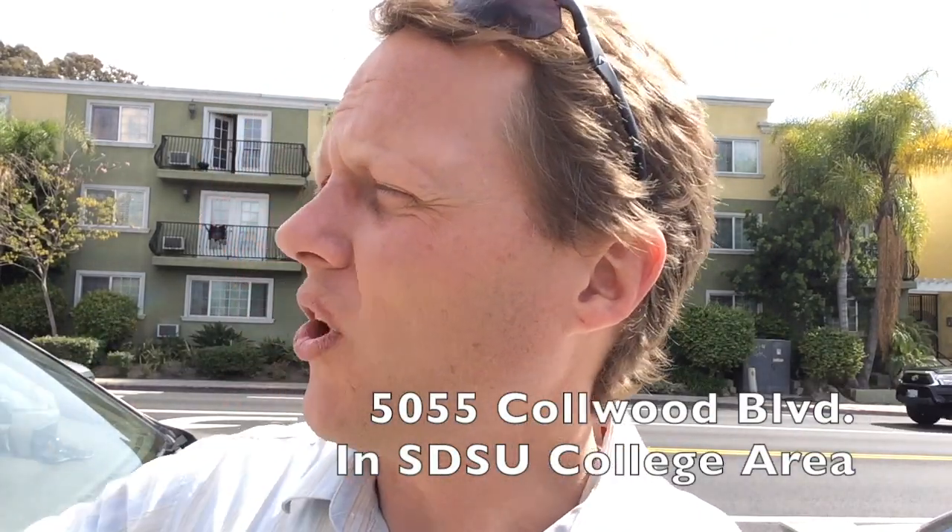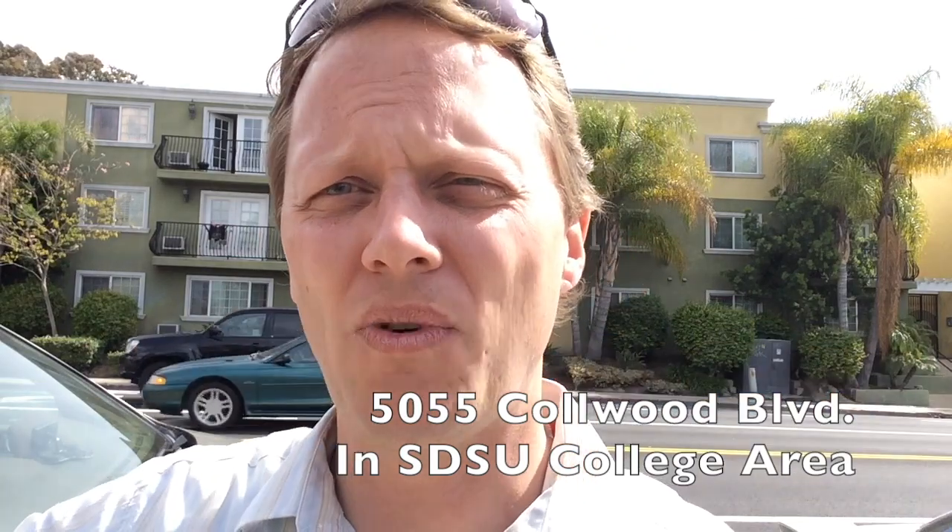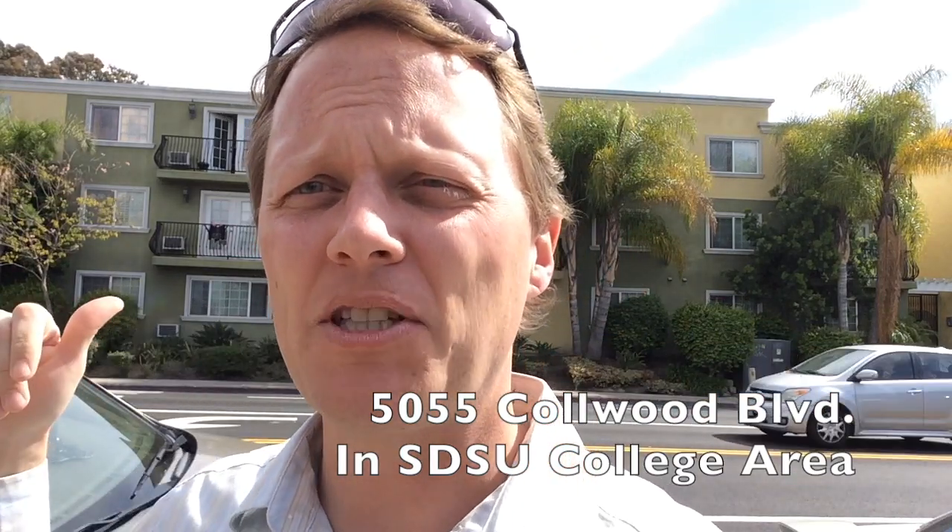Right now I'm at 5055 Colwood. The cross street is Montezuma Road, right here on the corner. This complex behind me is a fantastic complex for investors to purchase in and rent out to college kids that go to San Diego State.